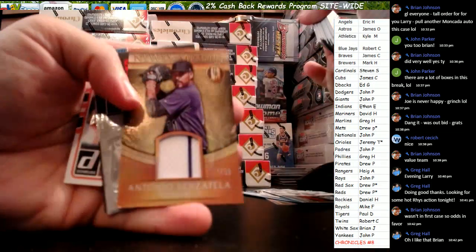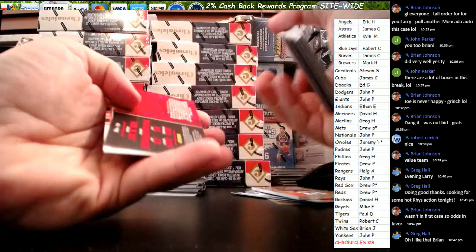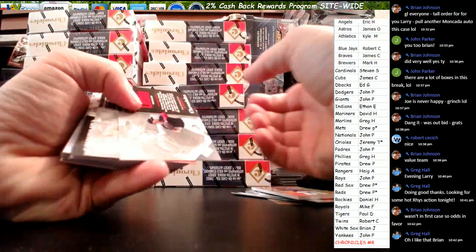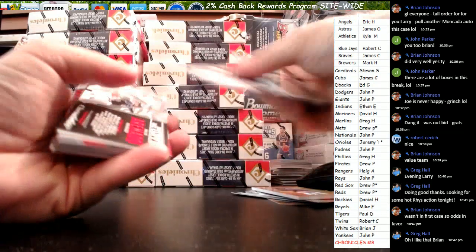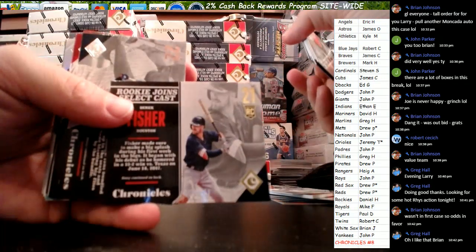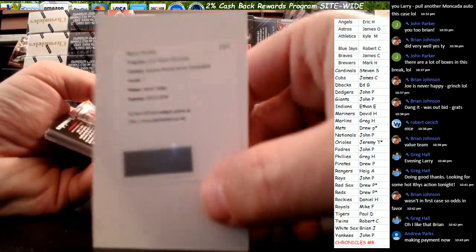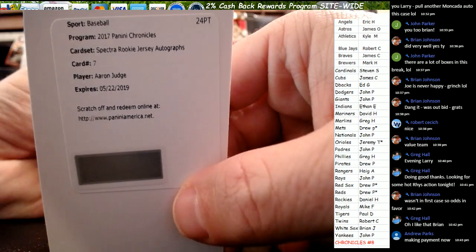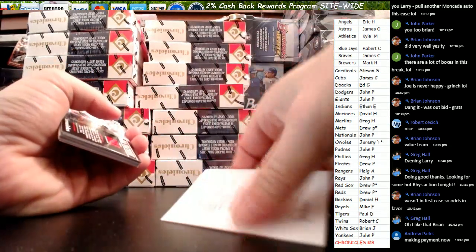For the Rockies, Antonio Senzatella out of 99, Daniel H. The cards are in every direction. Robbie Cannell out of 399 for the Mariners. Trout Prism out of 399. Derek Fisher for the Astros. Oh, we've got a redemption — it is BOOM! And it is a nice one for John. Spectra rookie jersey autograph — Aaron Judge. Nice, buddy.